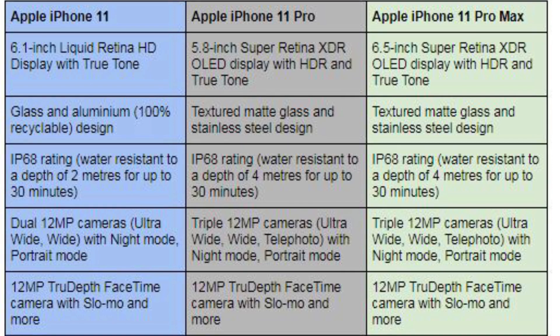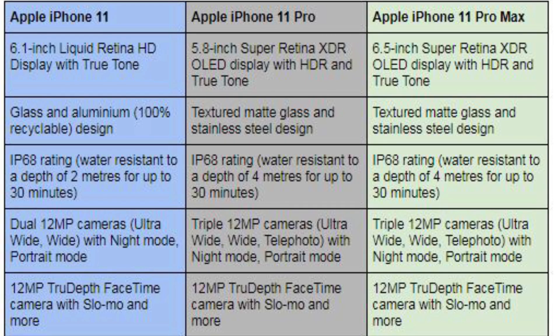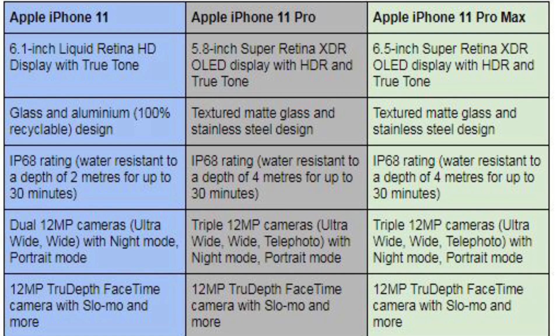All models are water resistant. The iPhone 11 Pro and Pro Max are IP68 rated, water resistant up to 4 meters depth for up to 30 minutes.